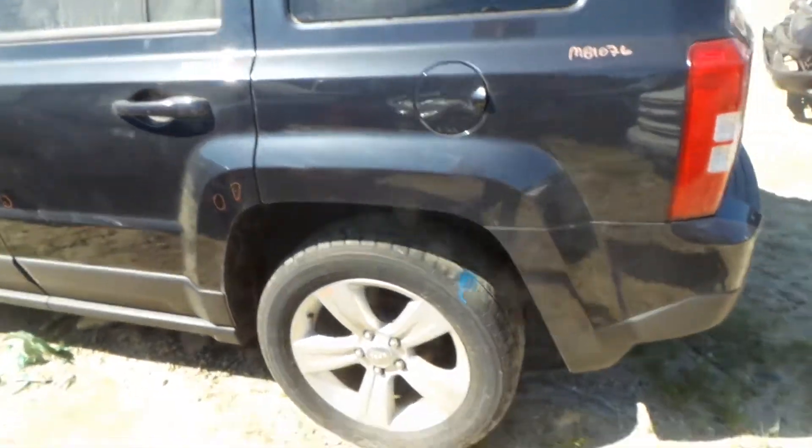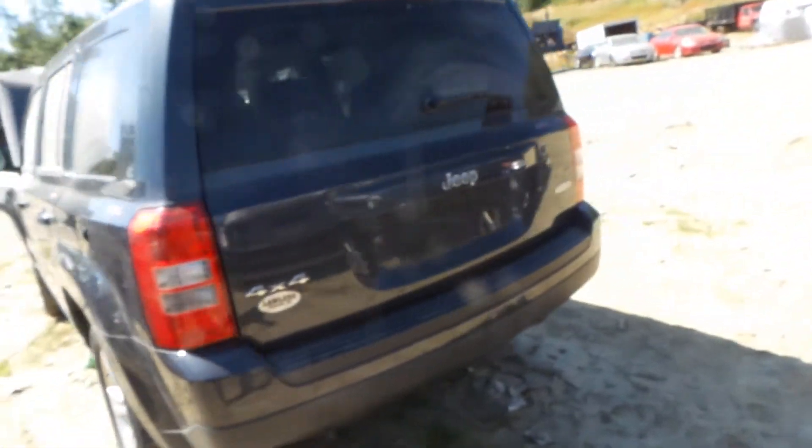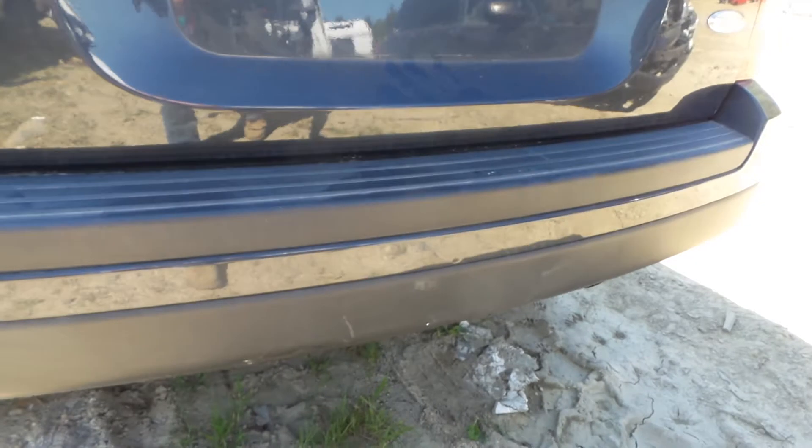Good complete rear suspension, and some more B-grade wheels, two good taillights, an insurance quality lid with no damage. Rear bumper is good for the rebar and the cover, but does have some scuffs in the texture.